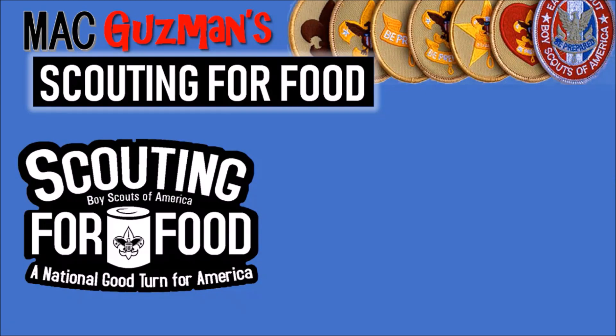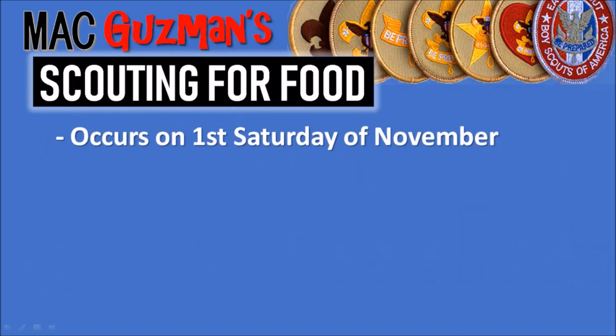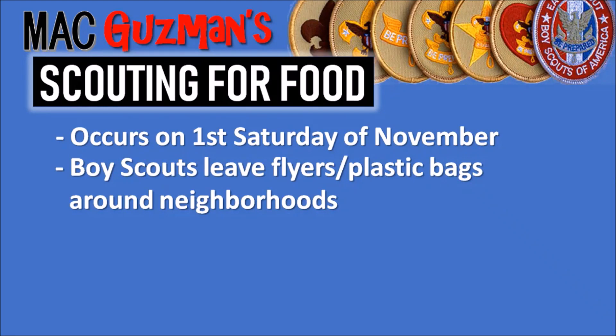Scouting for Food is a national thing for America — those are just the broad concepts — but I'm going to be focusing toward my district, which is the Central Florida Council. It's going to be similar, just not exactly the same. It occurs on the first Saturday of November — not November 1st, but the first Saturday. In this case, that's Saturday, November 2nd, but it varies. Boy Scouts leave flyers and plastic bags around neighborhoods, although I believe two years ago they stopped the plastic bags, maybe because of an environmental hazard.